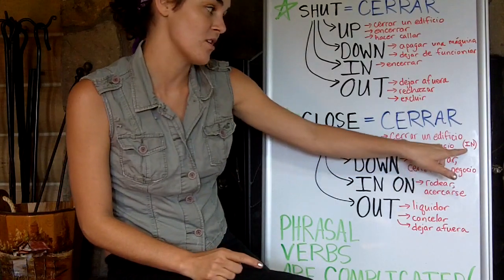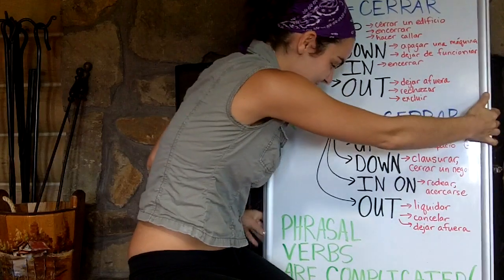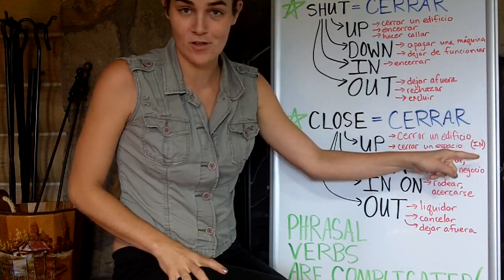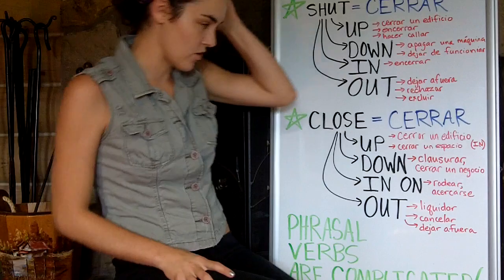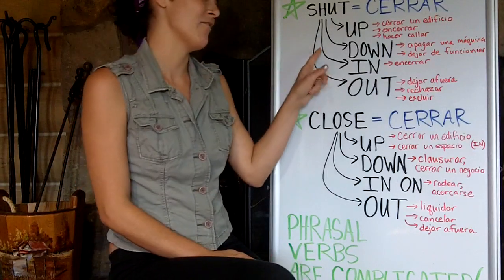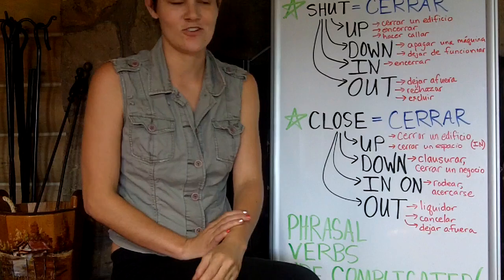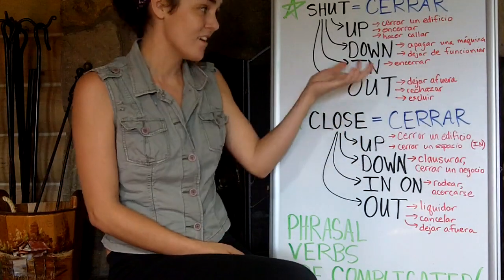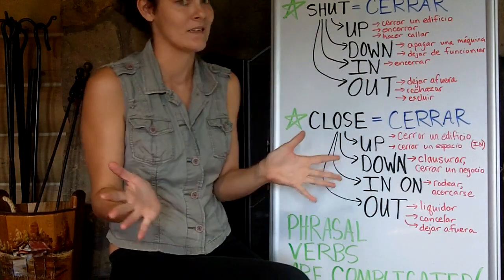Next we have shut down. Shut down means, for example, to turn off a machine — like your computer. It says 'shut down your computer.' Or you could say 'my computer shut down,' meaning it stopped working, it stopped functioning completely — it shut down completely.